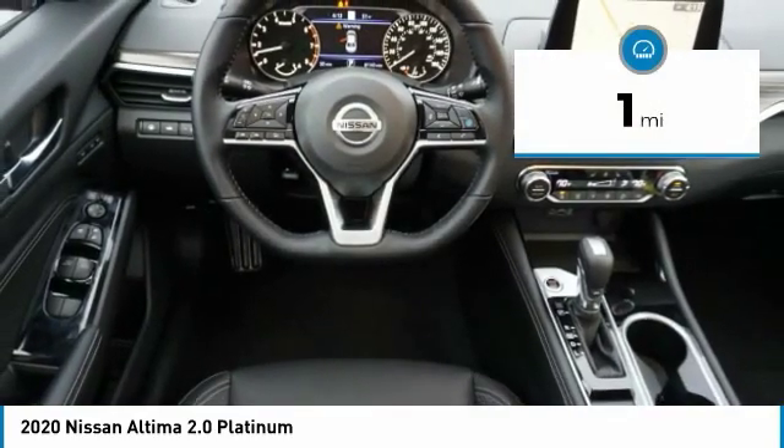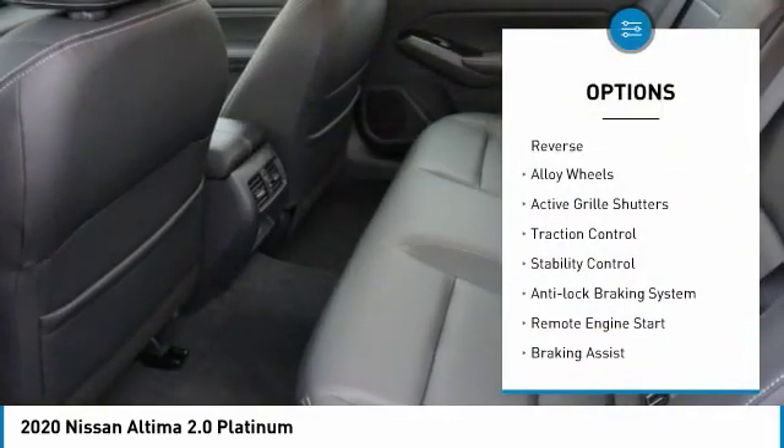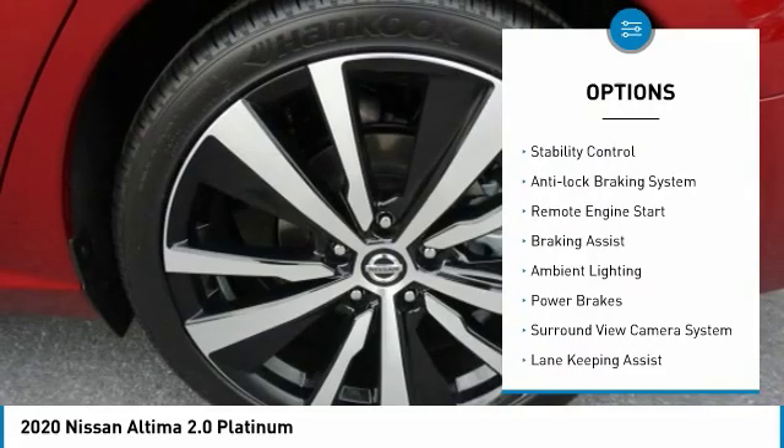This vehicle has less than 100 miles. Here are some of this vehicle's great options: power windows with safety reverse, alloy wheels, and active grille shutters.